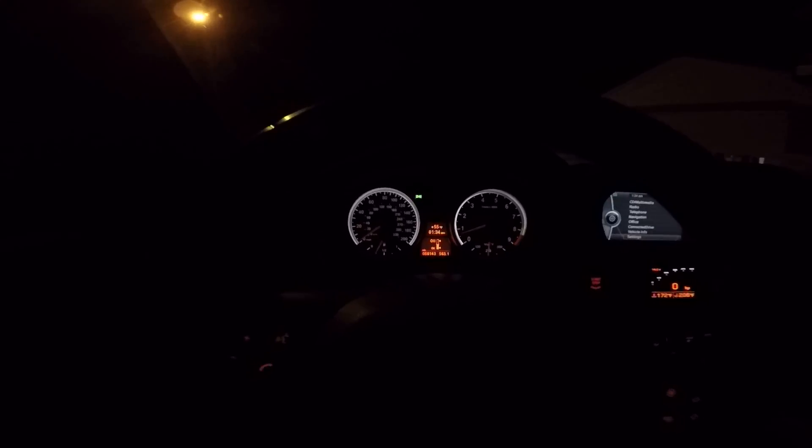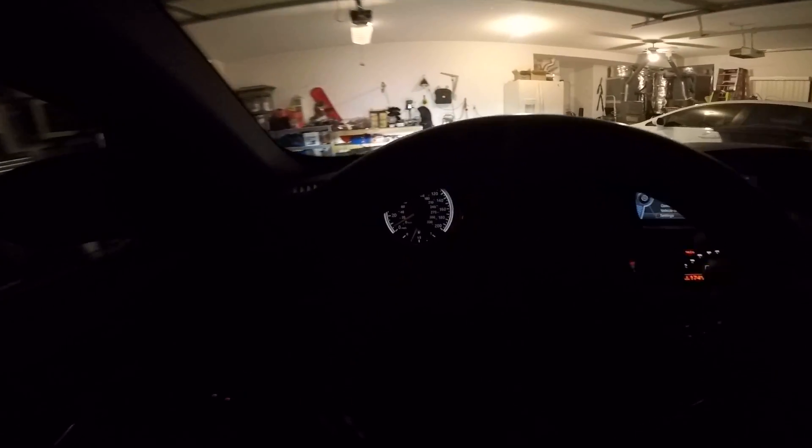I think the supercharger was the only thing I needed to do. Braking is fine but I don't track the car, so I don't have issues with fade on the street when I'm only doing one or two pulls. That's pretty much it.